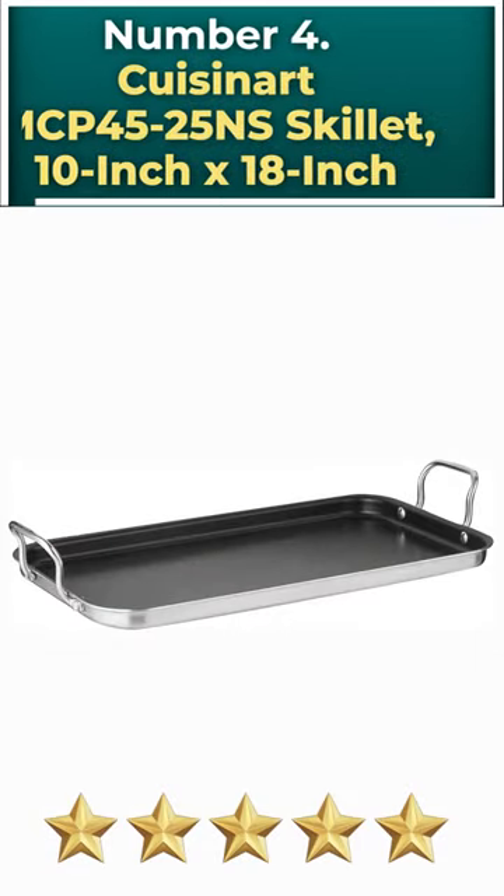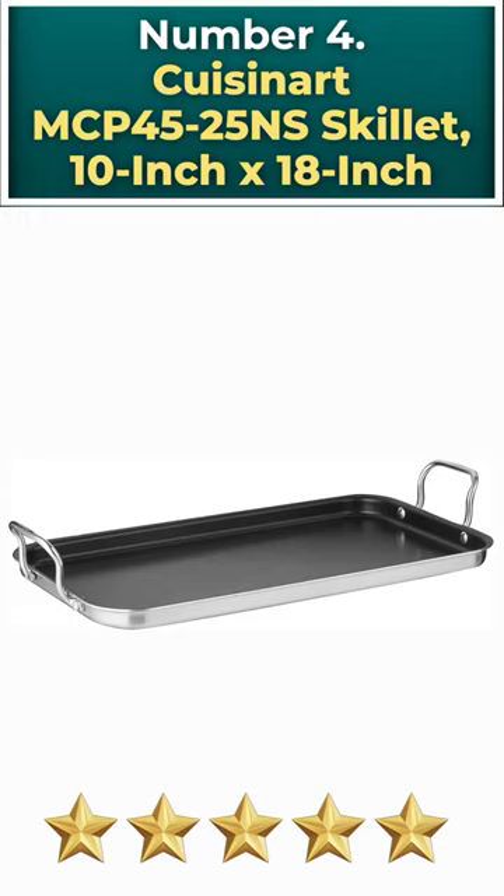Number 4: Cuisinart MCP4525NS Skillet, 10-inch by 18-inch.